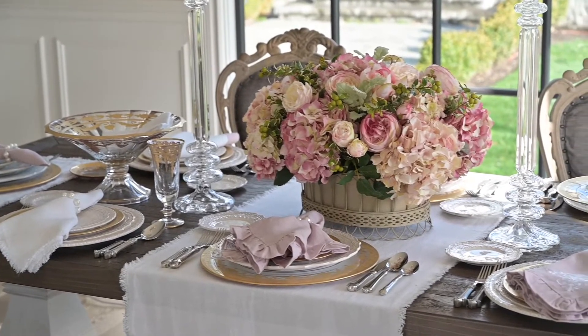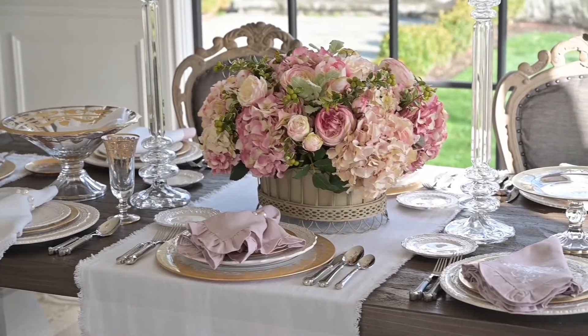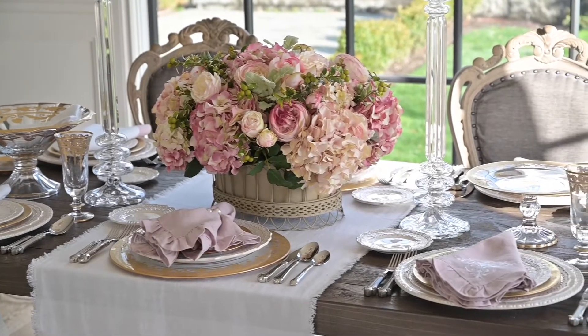Welcome to Arte Italica. I'm Victoria Fanning of Crown Linen Designs, Arte Italica's partner company. Let me show you how our two companies make it easy to complete the beauty of the table.